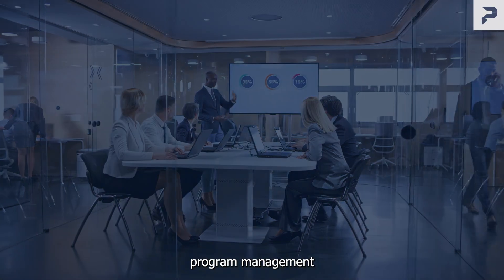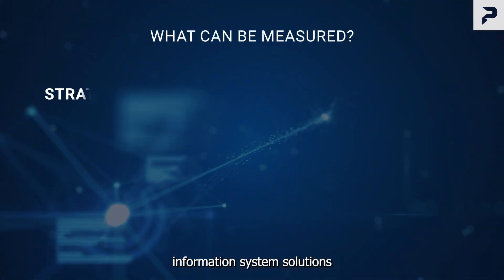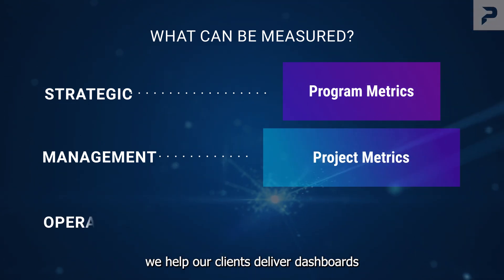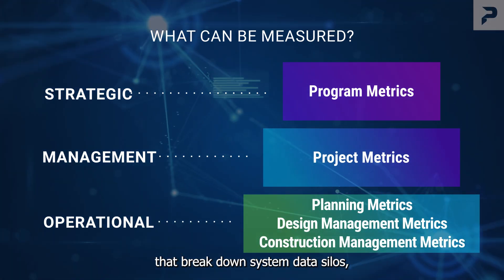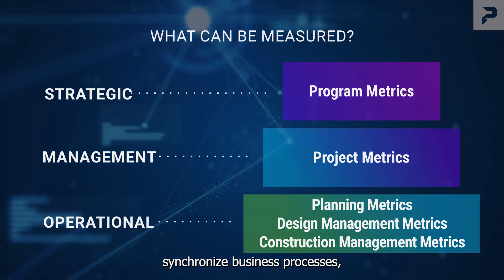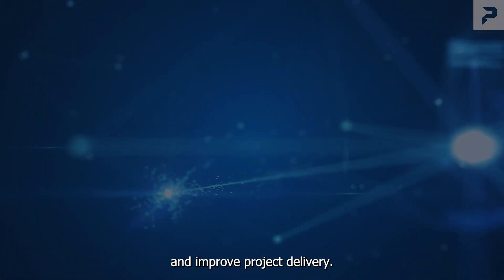As leading providers of program management information system solutions, we help our clients deliver dashboards that break down system data silos, synchronize business processes, and improve project delivery.